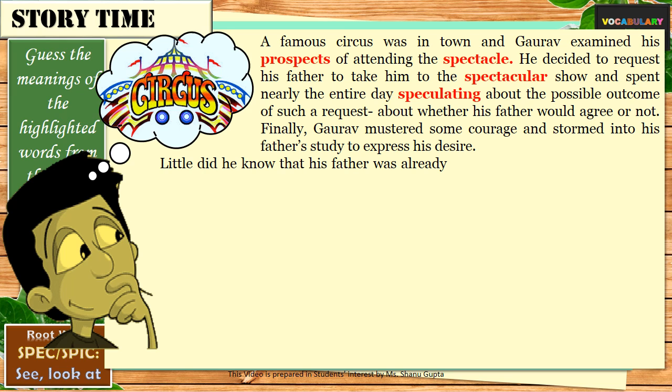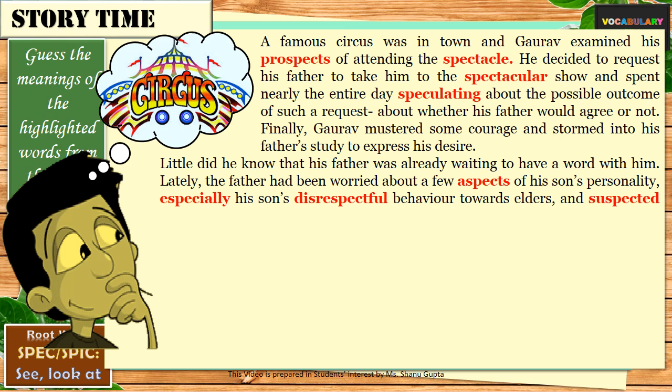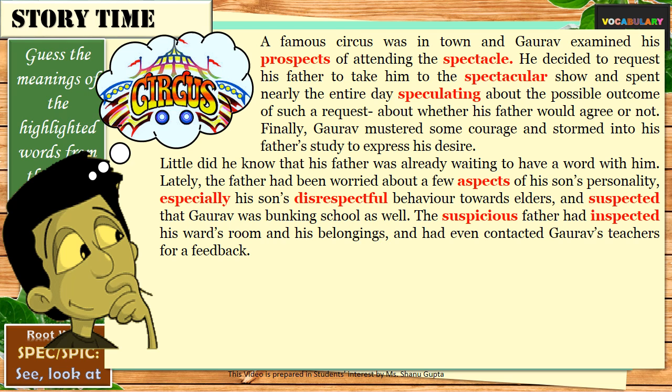Little did he know that his father was already waiting to have a word with him. Lately, the father had been worried about a few aspects of his son's personality, especially his son's disrespectful behaviour towards elders, and suspected that Gaurav was bunking school as well. The suspicious father had inspected his son's room and his belongings, and had even contacted Gaurav's teachers for feedback. The word aspects means looking at the features or characteristics of something or someone.